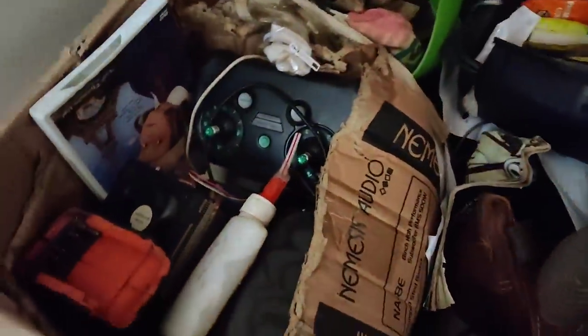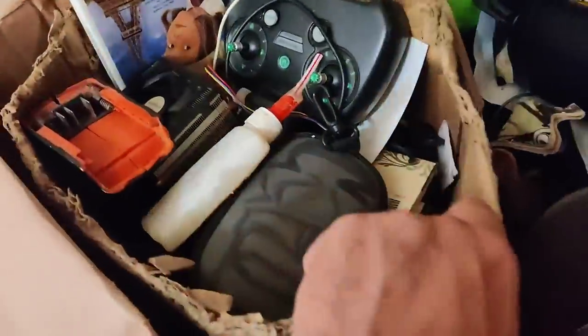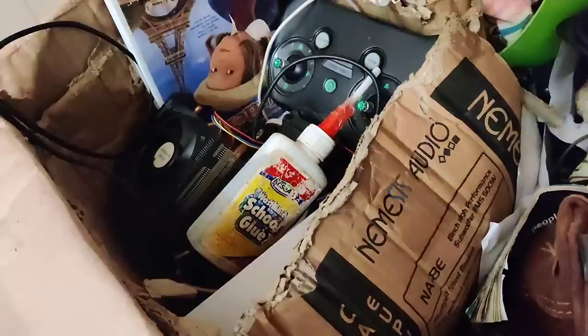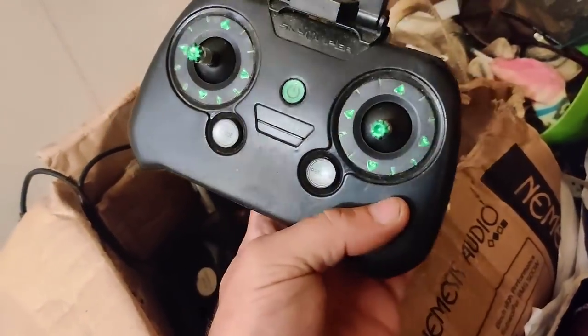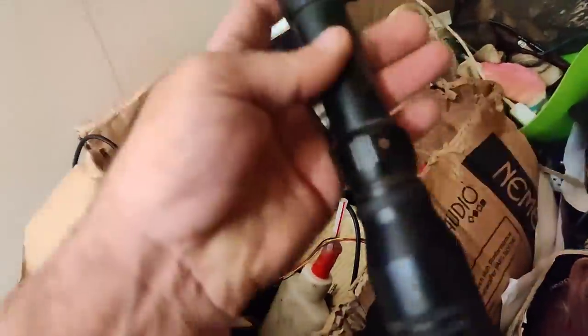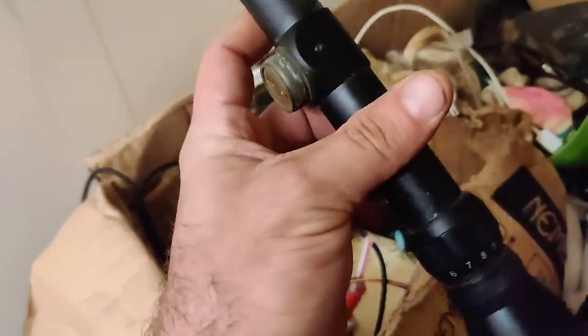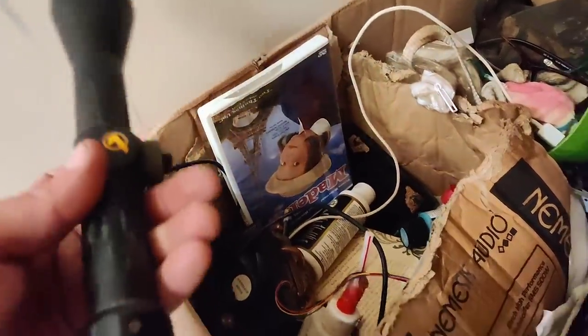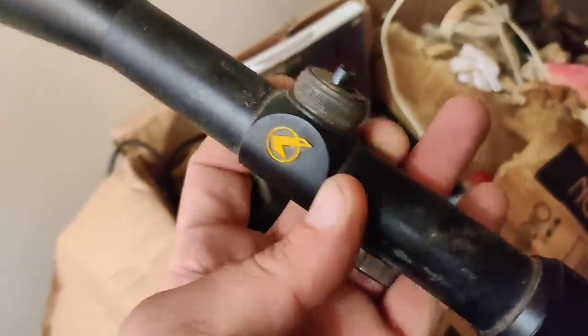I just pulled this box off the top — it said 'closet stuff,' so who knows what we might find. There's literally just a bunch of stuff in here. Oh wait, wait, wait — this is cool. Don't know if it's all there but that is a scope, y'all. It's a Gamo scope — have no idea who the maker is. Okay, maybe we'll find a gun in here — boy, wouldn't that be something.